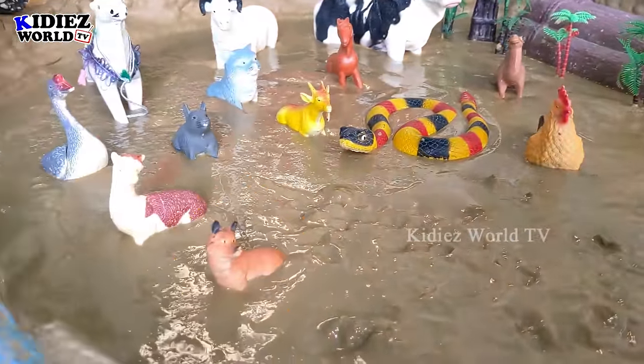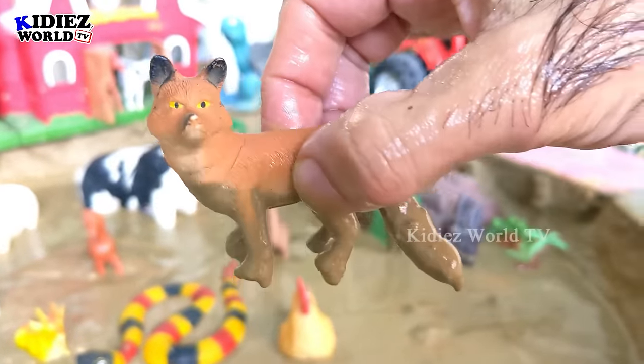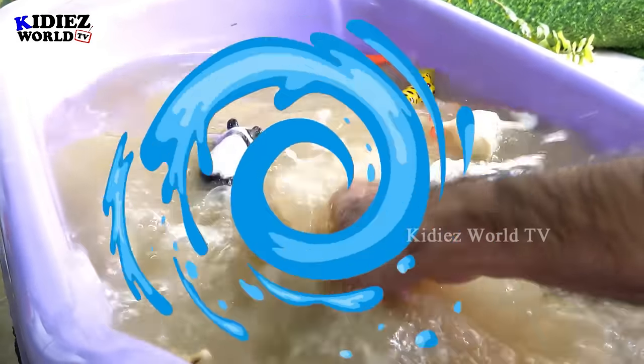The next one we have is a fox, a domestic animal in our mud ground — very dirty. So we'll wash this little but very clever animal, fox. Let's wash him!